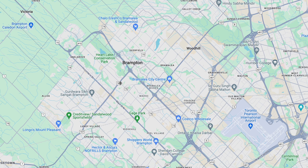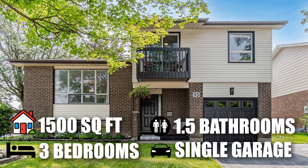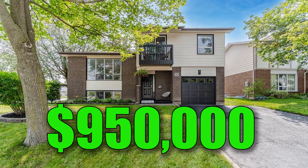Now we're going to Brampton, Ontario — once a nice suburb near Toronto, now just overpopulated. This one is 1,500 square feet with three bedrooms, one and a half bathrooms, and a one-car garage. It's in South Brampton, not far from the 407 — right around here on the map.